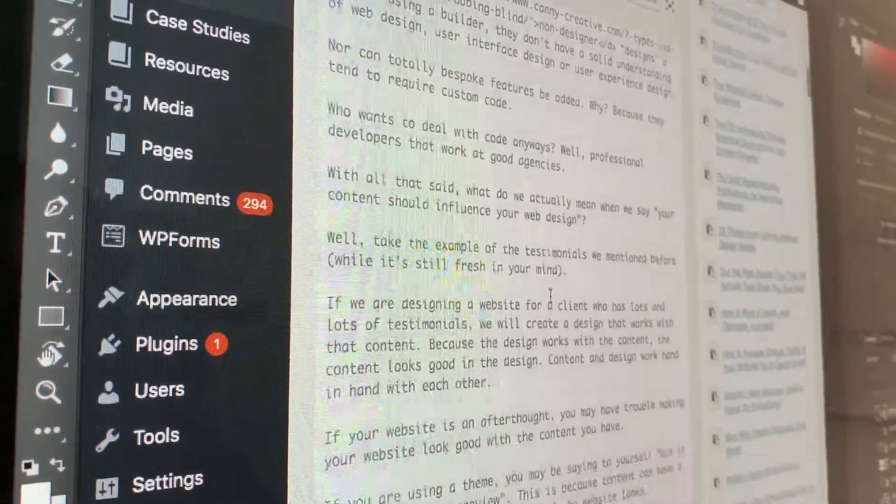I might as well start my blog post to do it — it's got some design elements in it, so me and Glen are going to have a talk over that.